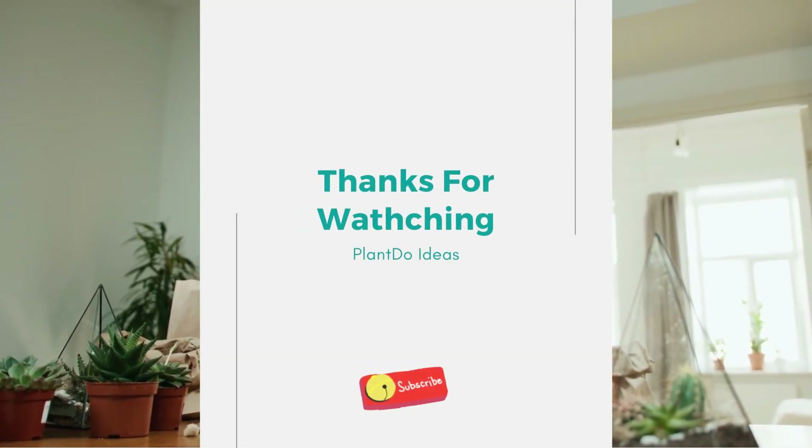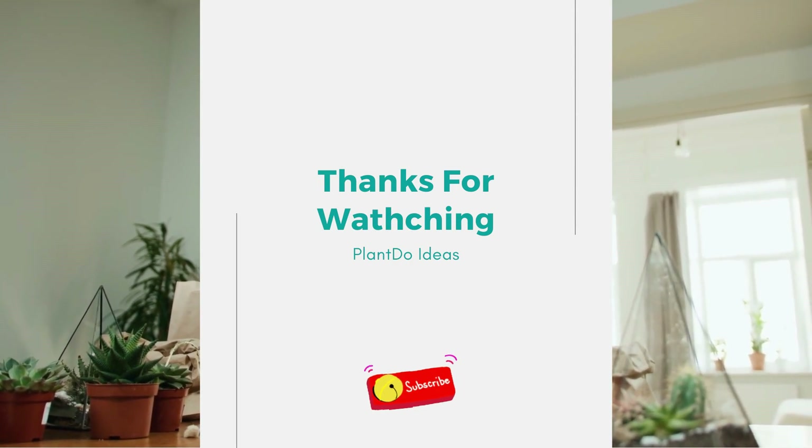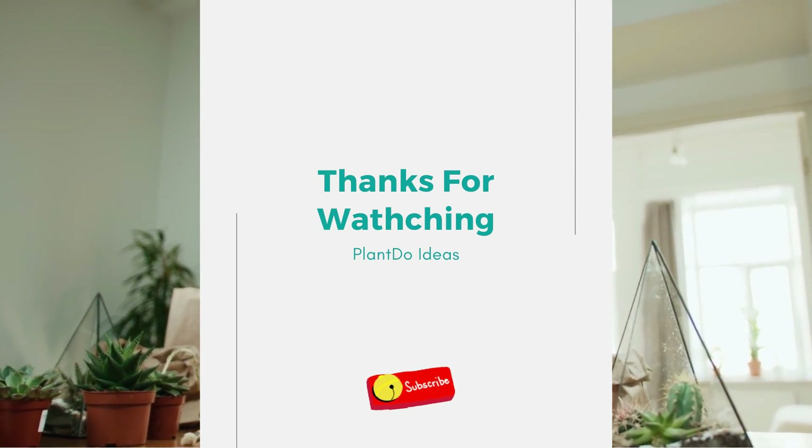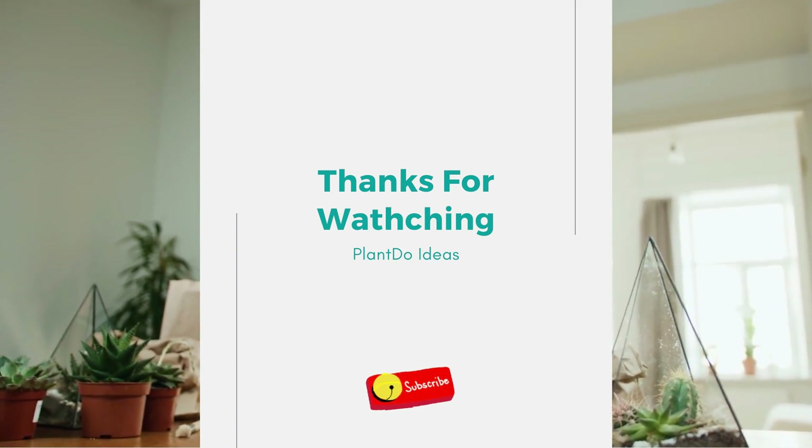Thanks for watching my video about seven farmhouse backyard garden design ideas. Don't forget to like, share, and subscribe to support this channel. See you in the next video.